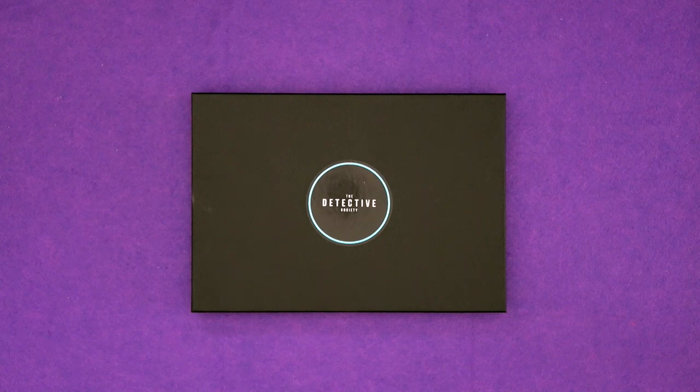Hi everyone, I'm Tom and today I'm going to be playing a demo of The Detective Society, which is a new puzzly escape room tabletop game and it's on Kickstarter right now.